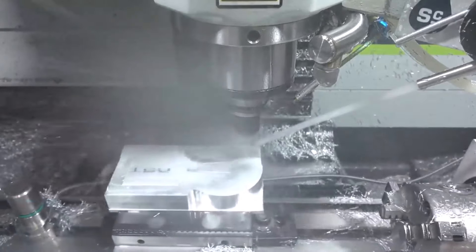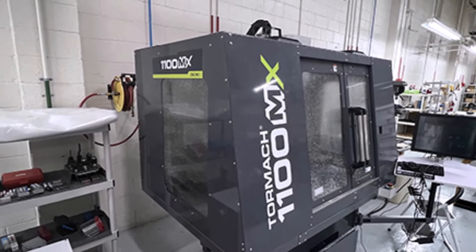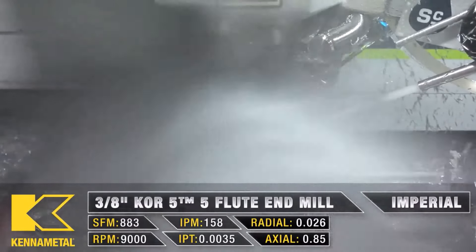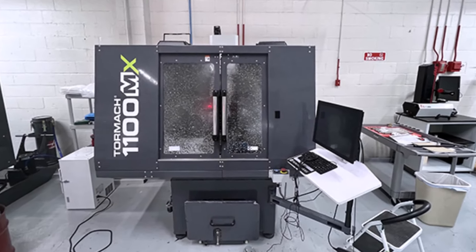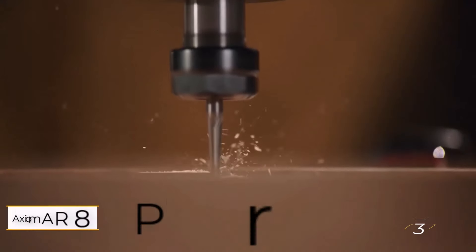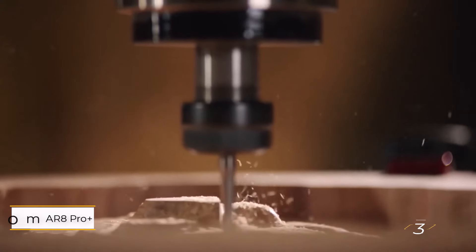The Tormac is designed to be adaptable, with options for future upgrades, making it a versatile investment for any workshop. Its ability to grow alongside your skills and projects makes it an ideal choice for beginners looking to expand their capabilities over time. With its durable design and user-friendly interface, the Tormac 1100MX is well-suited for novices venturing into metalworking.